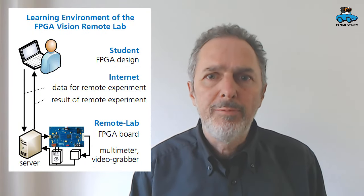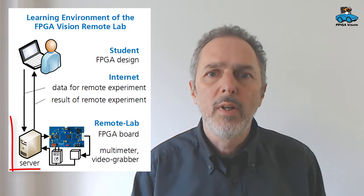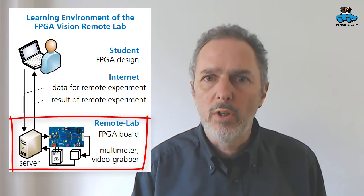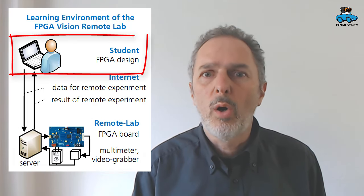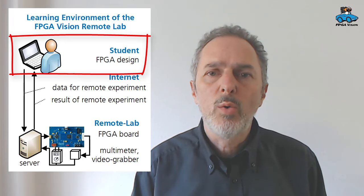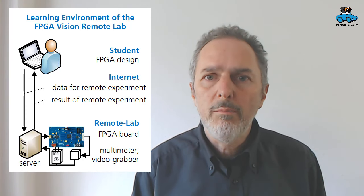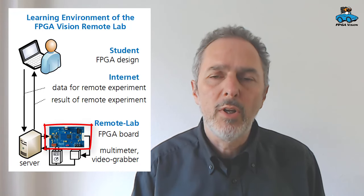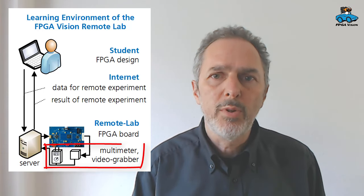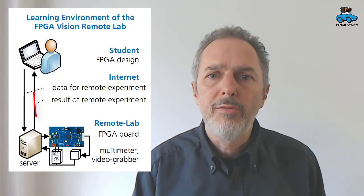Here you see the structure. An FPGA is a programmable digital circuit. In our Remote Lab, you can test out such a circuit on real hardware on our server. So you are sitting at home or at the university with your computer, you design an FPGA, and then you can upload the design files, the binaries, to the server in our university. Here the binary, the FPGA configuration, is programmed on real hardware. It's executed and you get as a result the output of the FPGA and a measurement of the current output and thereby of the power consumption.